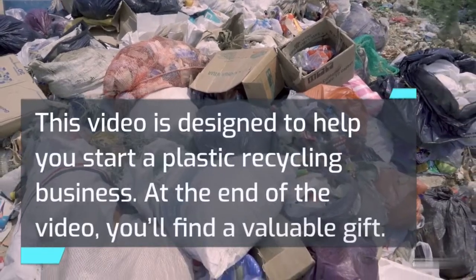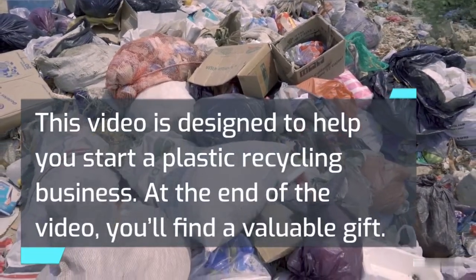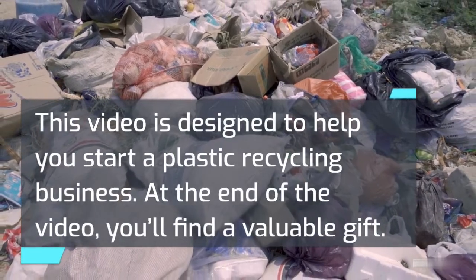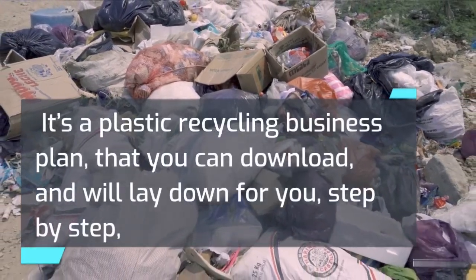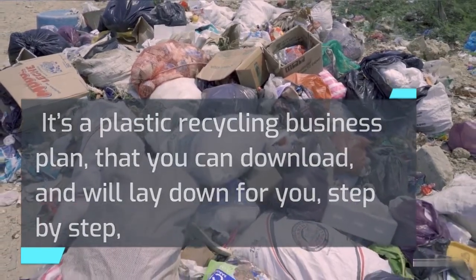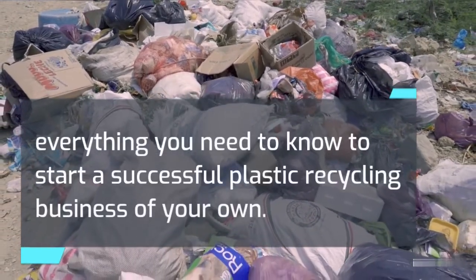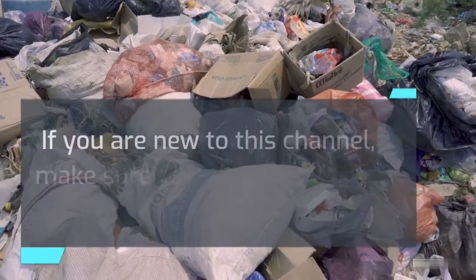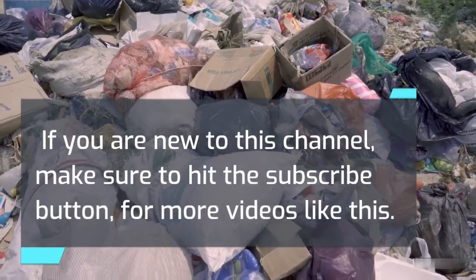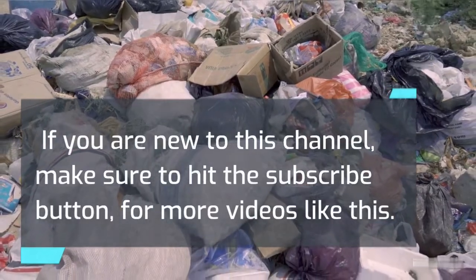This video is designed to help you start a plastic recycling business. At the end of the video, you'll find a valuable gift — a plastic recycling business plan that you can download, which will lay down for you, step by step, everything you need to know to start a successful plastic recycling business of your own. If you are new to this channel, make sure to hit the subscribe button for more videos like this.